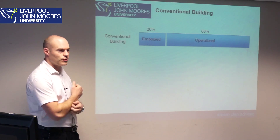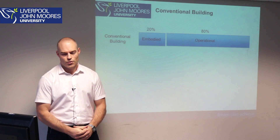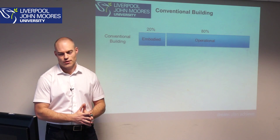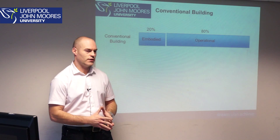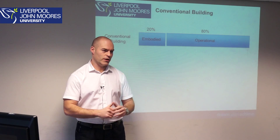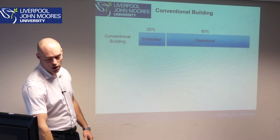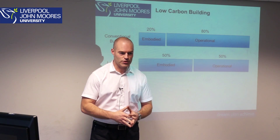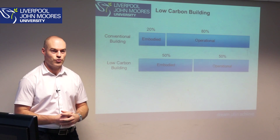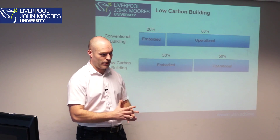If we look at a typical conventional building — say a semi-detached property built in the 1920s — and we split the operational side and the embodied side over the entire lifetime of the premises, we find that about 80% of the carbon content comes from the operation of the building: the heating, cooling, and living. About 20% comes from everything else. As technology advances and we move toward low carbon developments, that 80–20 split moves to around 50–50.